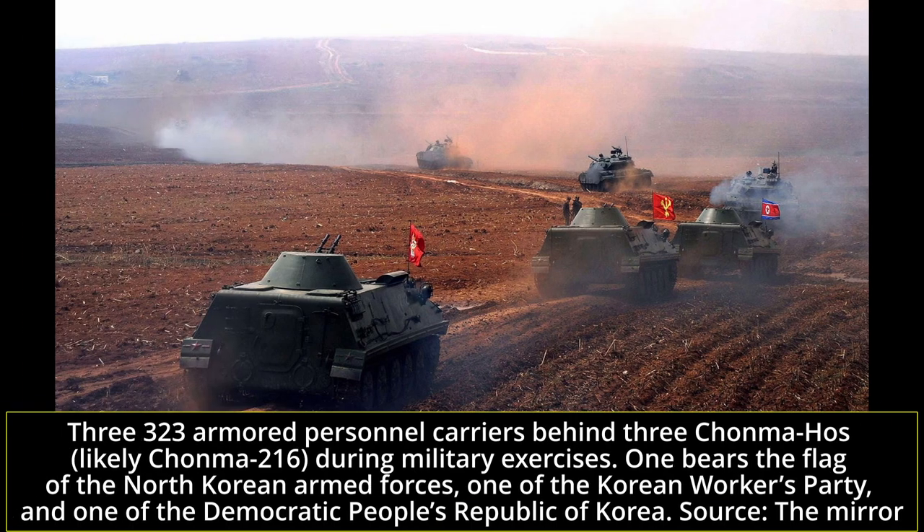The vehicle appears to have been a hit for the KPA pretty much as soon as it was pressed into service. The 323 has been mass-produced since the early 1970s with no sign of stopping and has clearly become one of the most common armored personnel carriers in the North Korean People's Army. Out of the around 2,500 armored personnel carriers the KPA was estimated to have in the late 2010s, it would not be surprising if around 2,000 were of the 323 model.